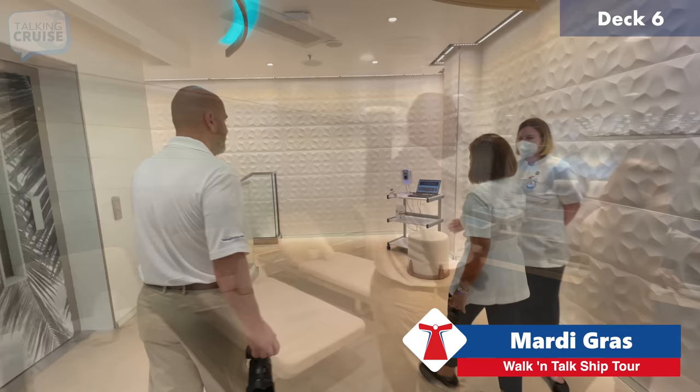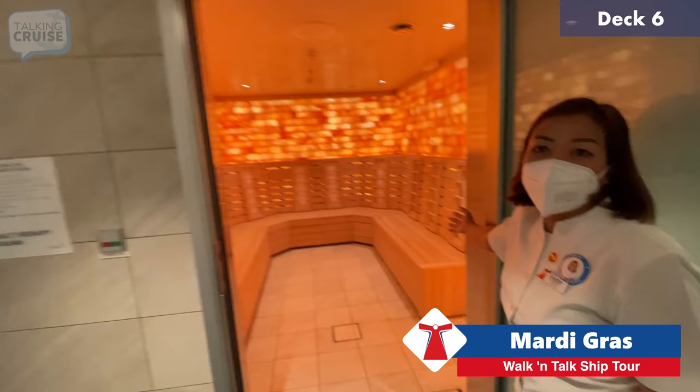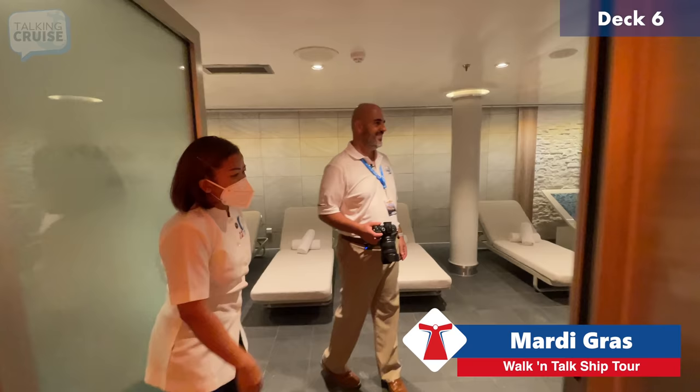Here we have the salt therapy sauna, made from Himalayan salt — very nice. You can stay in there for 15 to 20 minutes, and it's great. I really like the glow it has.